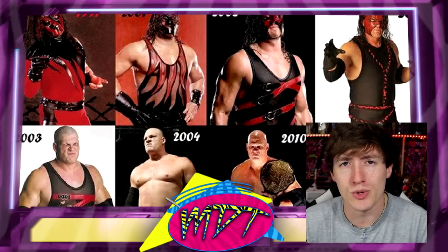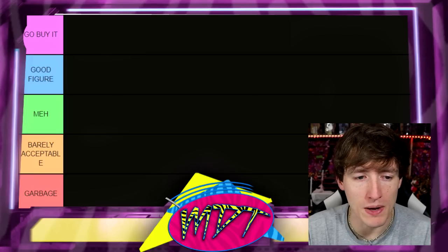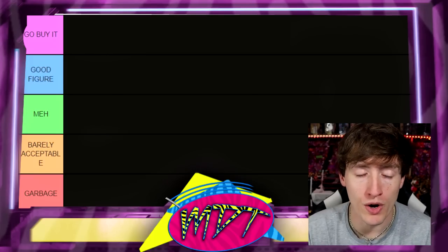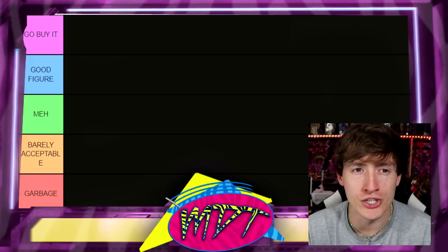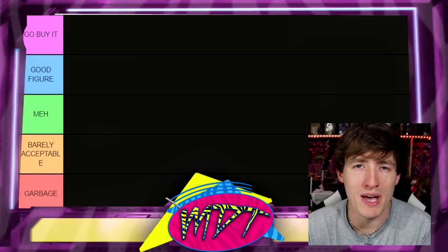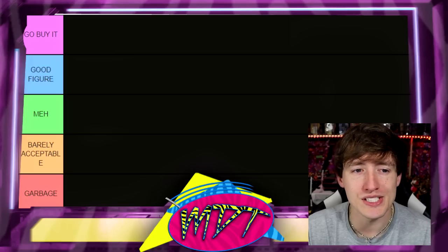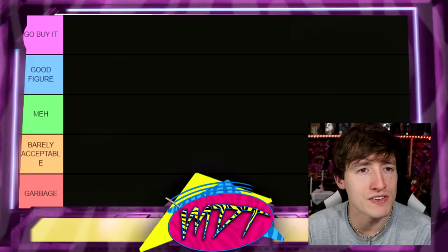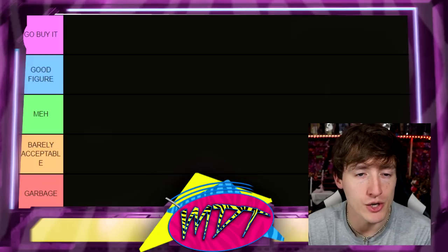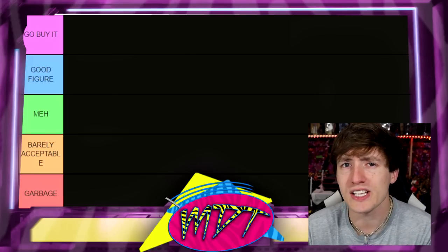Let's get into the ranking board. Same as always: at the top we have 'Go Buy It' — if I put a figure there, it needs to be in your collection, it's the best of the best. Moving down to 'Good Figure' — it's really solid, I'd understand if you had it in your collection, but I don't think it's a must-have. It's not a 'go buy this right now' situation, but if you want it, I can see that.